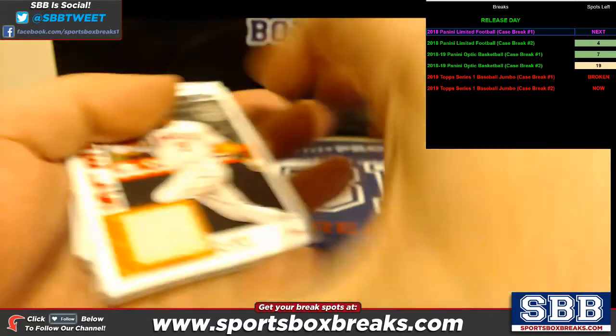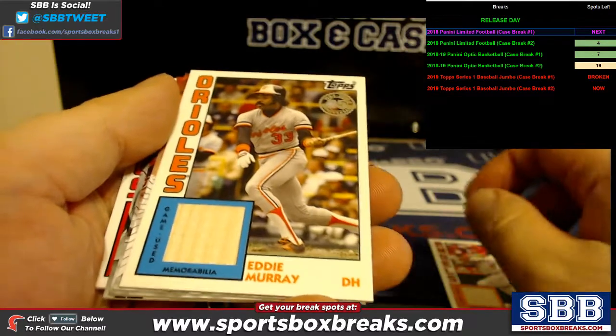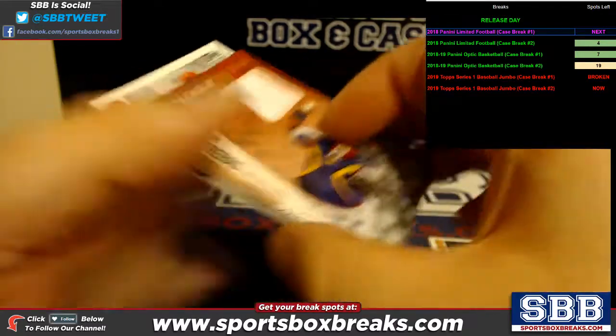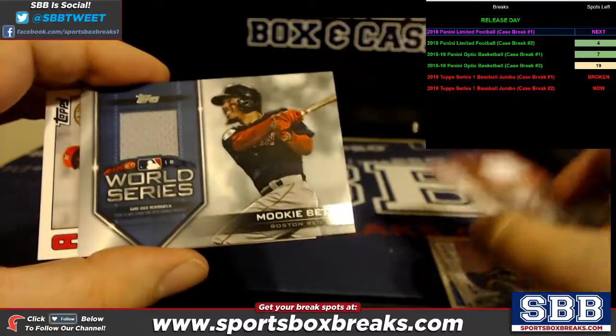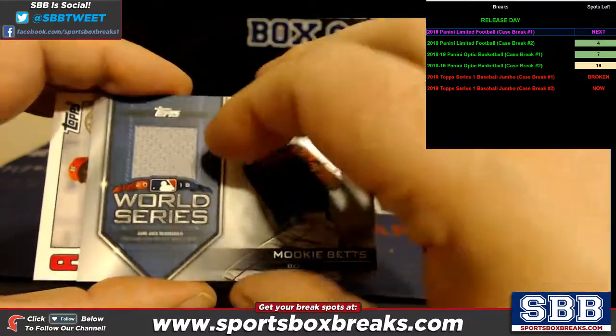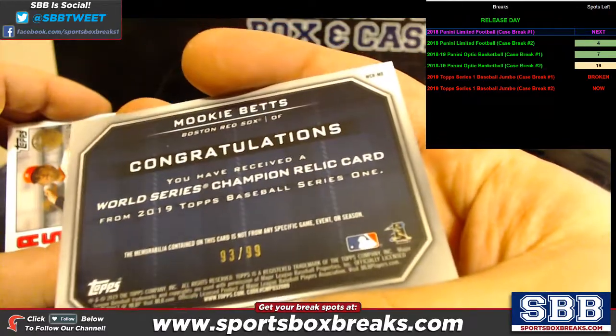Straight up relics — let's check them out. We've got an Albert Pujols retro bat along with an Eddie Murray retro bat. We've got a Wilson Contreras and a Freddy Franchise. World Series Mookie Betts, that's numbered to 99 — 93 out of 99.